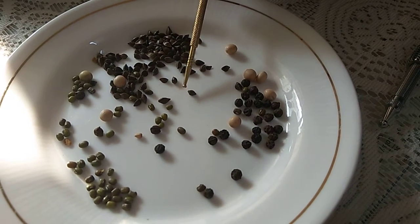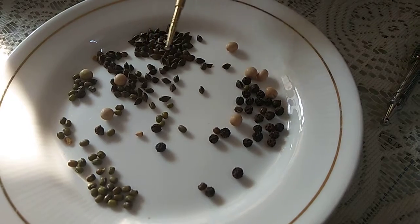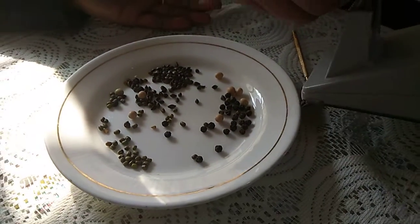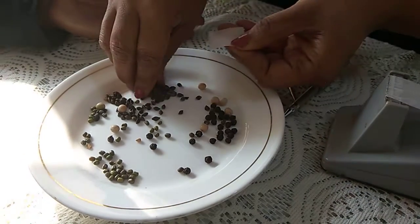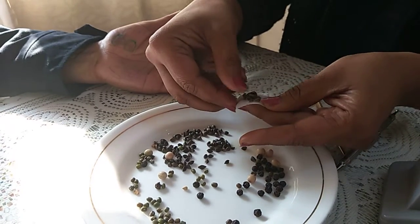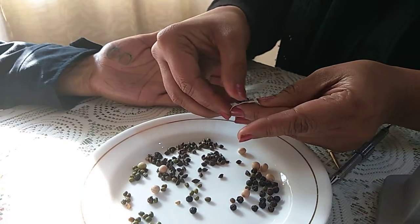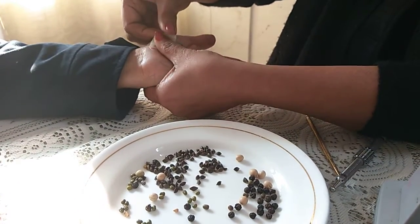These seeds are like needles - very sharp. With the help of paper tape, just put these seeds in a round shape, like this, on the breast point.